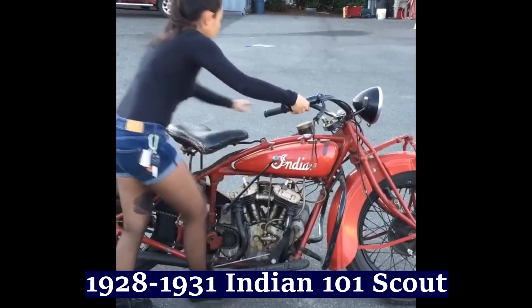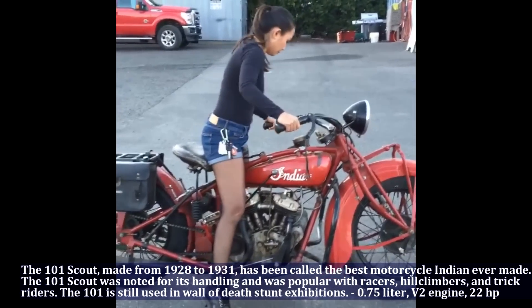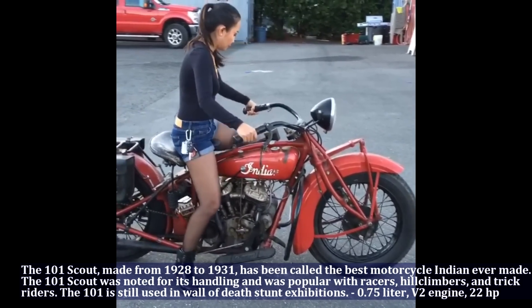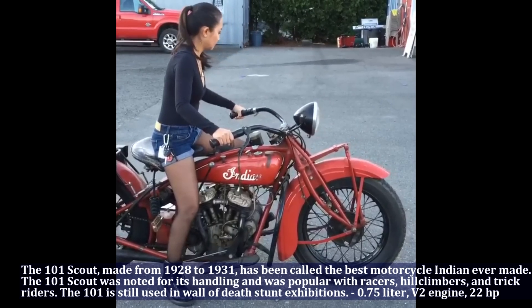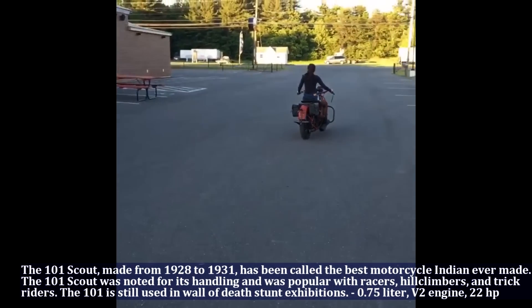The Indian Scout, made from 1928 to 1931, has been called the best motorcycle Indian ever made. The Indian Scout was noted for its handling and was popular with racers, hill climbers and trick riders. This motorcycle had a 0.75 liter engine, V2, and produced 22 HP.